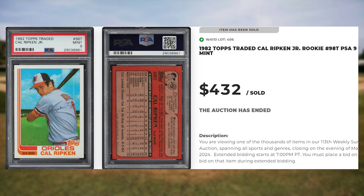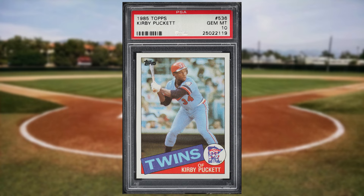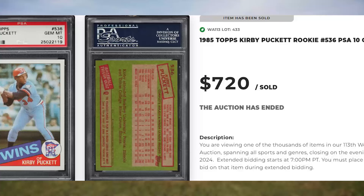Coming in at number 8 is this 1985 Topps Kirby Puckett rookie card number 536. This rookie was in a PSA 10 and it sold for $720.